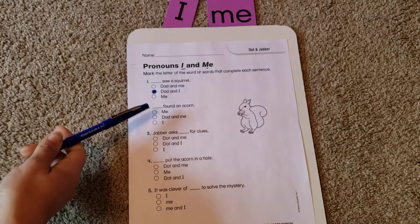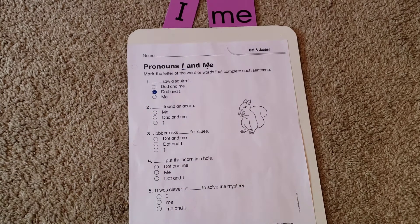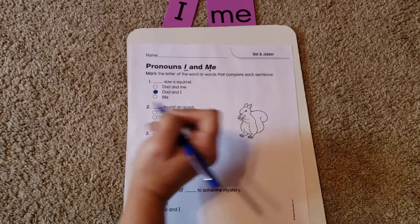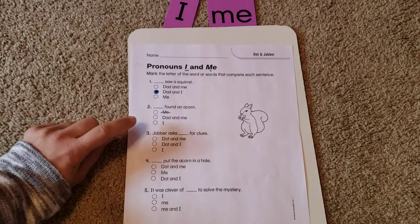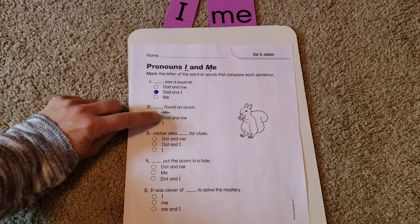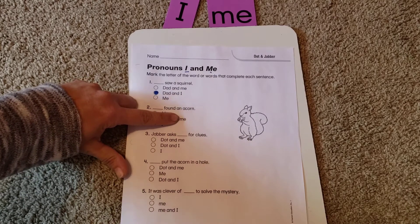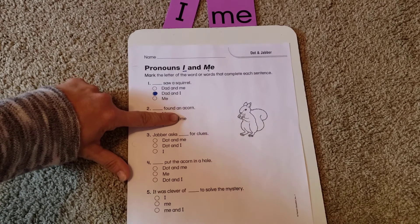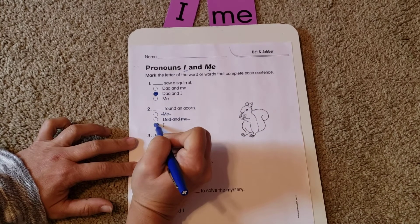Next: blank found an acorn. 'Me found an acorn,' 'Dad and me found an acorn,' or 'I found an acorn'? We know it's not me — that's silly. If we use the trick and take out 'dad and,' we're left with 'me found an acorn' — that's not right either. So here it would be 'I found an acorn.'